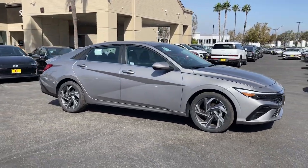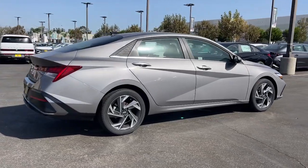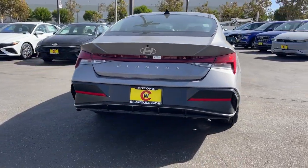Looking for your dream car? It could be the 2024 Hyundai Elantra. Make a fresh start every day in this modern, tech-savvy Elantra.